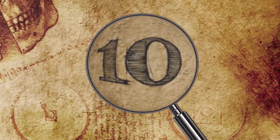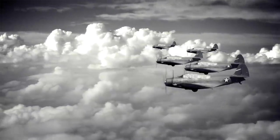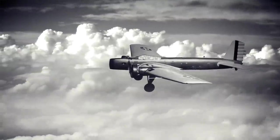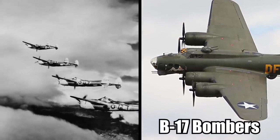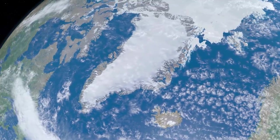10. Glacier Girl. In 1942, the US rushed hundreds of warplanes to the British Isles to help Great Britain fight off the encroaching Nazis. But not all the aircraft reached their destination. For example, in July of that year, six Lockheed P-38 fighters and two B-17 bombers were forced to land in Greenland due to harsh weather.